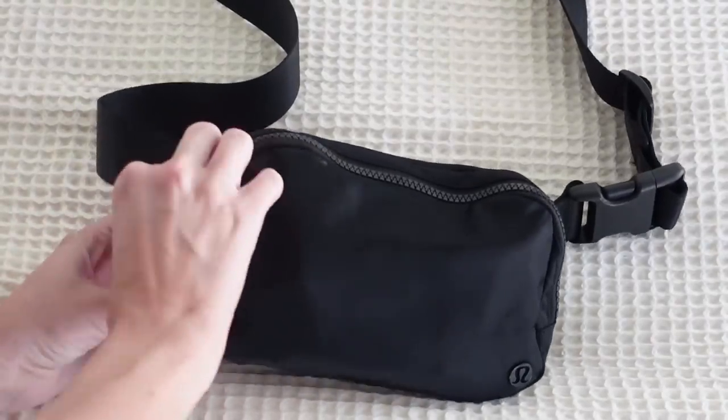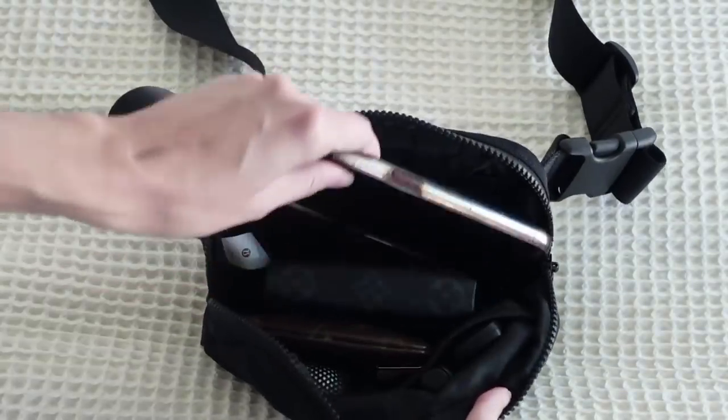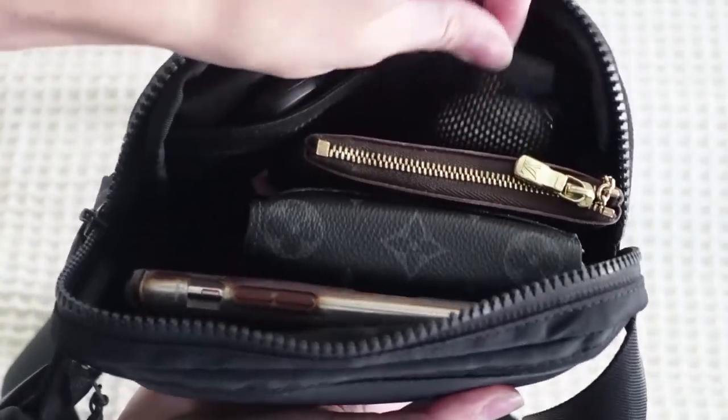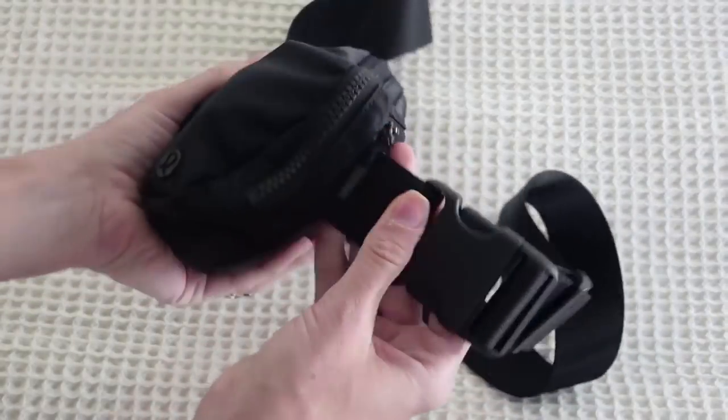One of my absolute best purchases of 2021 that I can't stop raving about is my Lululemon belt bag. I'm so glad that everyone thinks they're cool and trendy again because mom life was struggling before my belt bag. I was so tired of rooting around my kid's diaper bag trying to find my keys and phone, and my crossbody bag would fall and slap my child in the face. This bag is only $38 and holds so much stuff. Anything I need easily accessible — wallet, phone, keys — I can just unzip and grab with one hand, which is so necessary with kids. It's cute and the price just can't be beat.